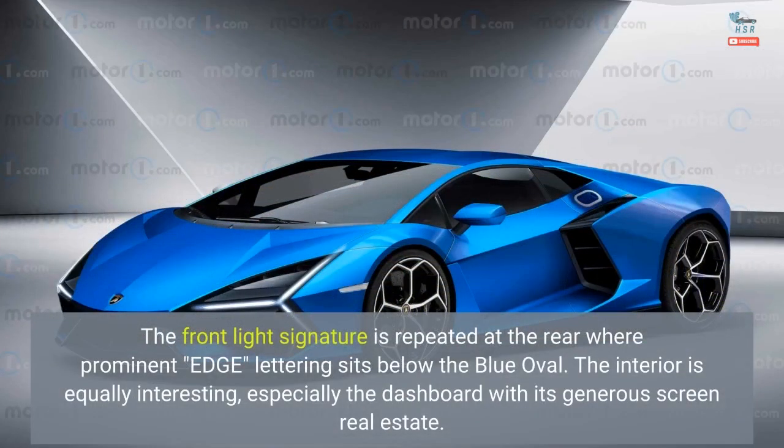The front light signature is repeated at the rear, where prominent Edge lettering sits below the blue oval. The interior is equally interesting, especially the dashboard with its generous screen real estate.